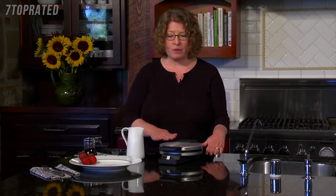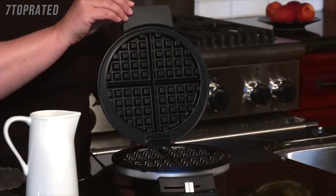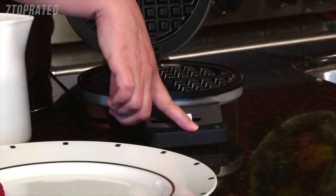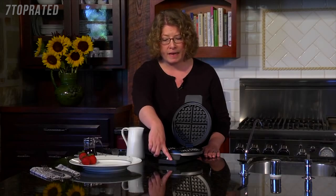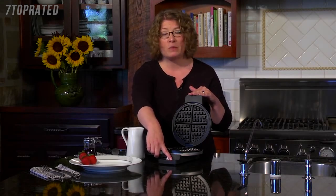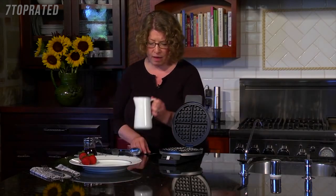I'm Mary Rogers and this is the Cuisinart classic round waffle maker. It has a brushed stainless steel housing with black accents, and a stay-cool handle so you can lift it up to use it. It has a browning control in the front that goes from one to five — one being the lightest, five being the darkest. I preheated this, so the green light is on — that's the ready-to-bake light. When you close it after adding batter, the light will go off, and when it's ready to eat, it'll come back on again.